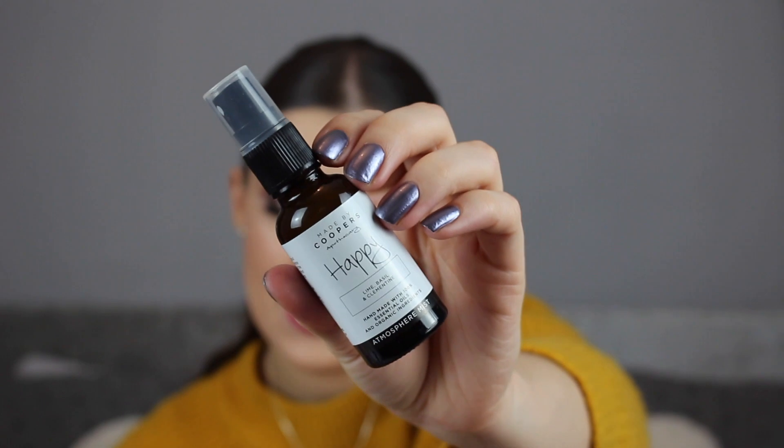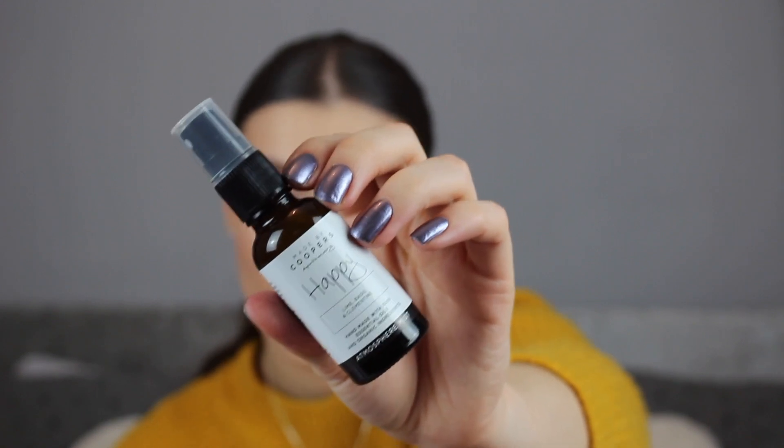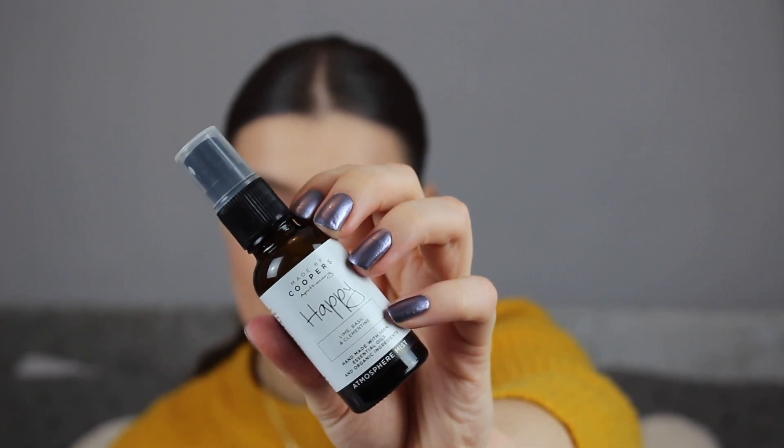The next thing is the Made by Cooper's Happy Mist. Spray this zesty mix of lime, clementine and basil into the air or onto your pillow. The essential oils are a great mood booster especially when PMS strikes. This is the 30ml bottle, full size, retailing for £12. It smells like I'm in the garden in summer and the grass has just been cut. It's quite nice, though I wouldn't spray it on my pillow — I'm not sure that would be a soothing sensation.